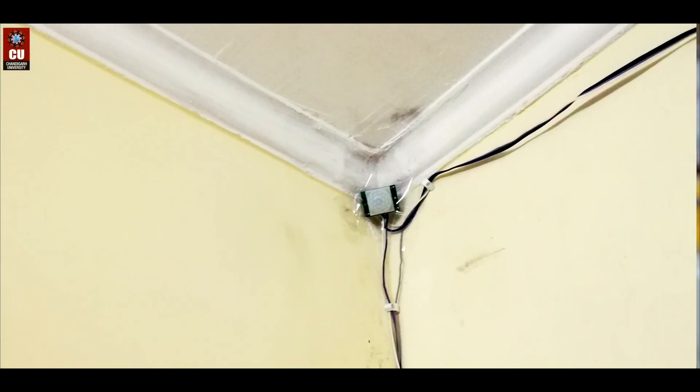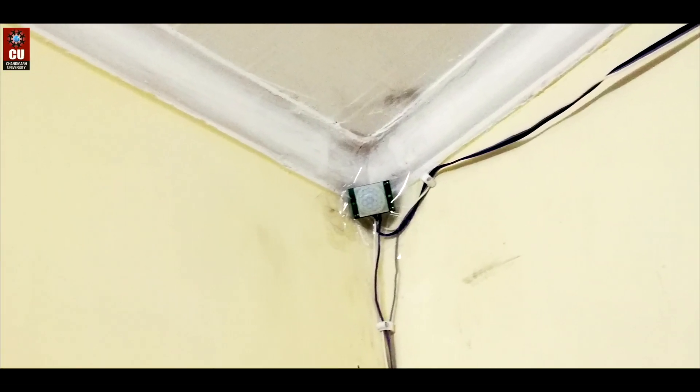We have implemented a live project in our sixth semester named Automation of a Room using a PIR sensor. The PIR sensor detects infrared radiation emitting from the human body, which cannot be seen by the bare eye, and sends a signal to relays which help to automatically turn the lights on and off.